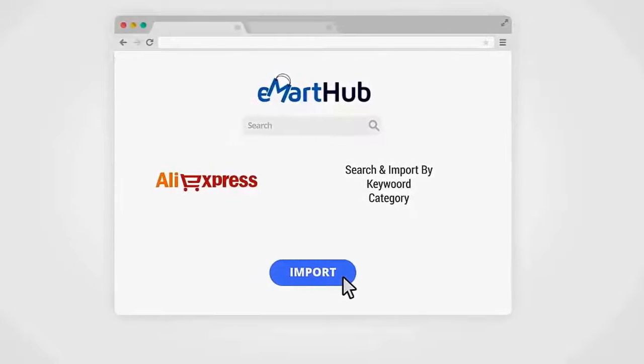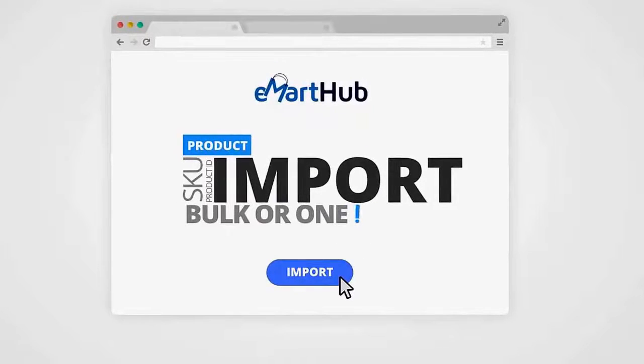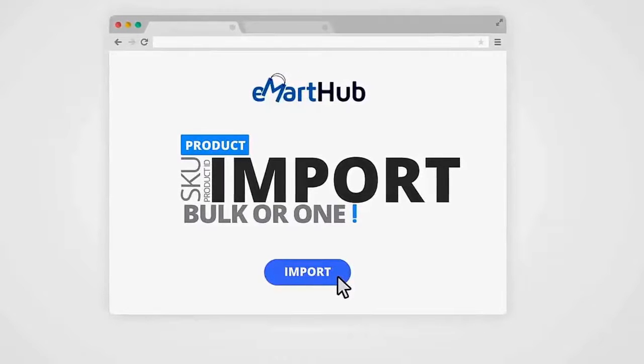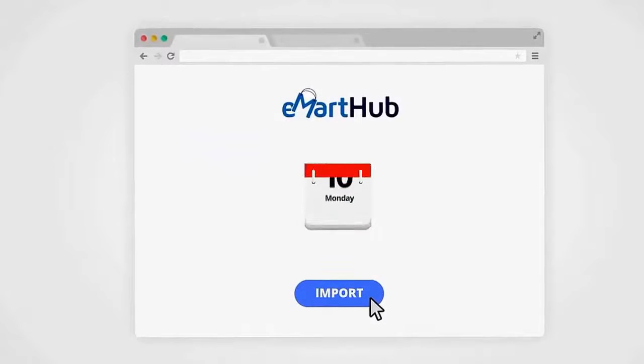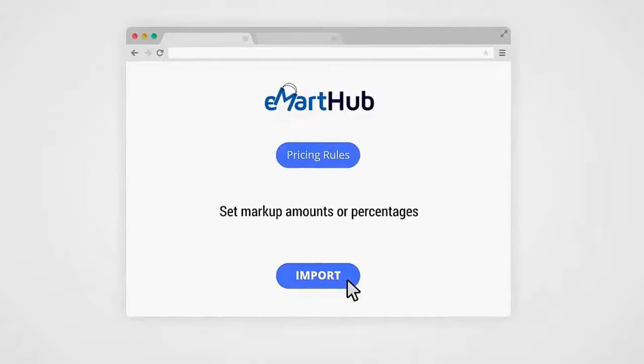With Walmart, you can search millions of products by category, keywords, shipping options, and product conditions. AliExpress allows you to search and import by keywords and categories. With E-Mart Hub Builder, you can import in bulk or one product at a time using their SKU or Product ID. You can even schedule imports on certain days or times.